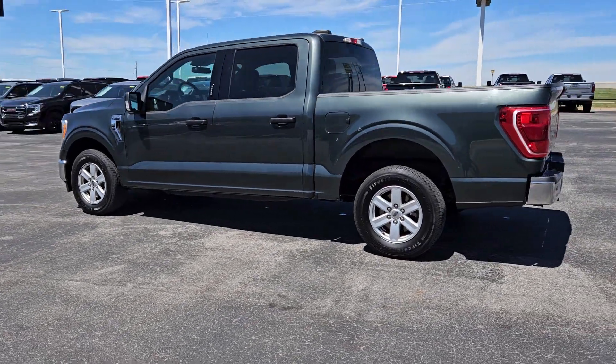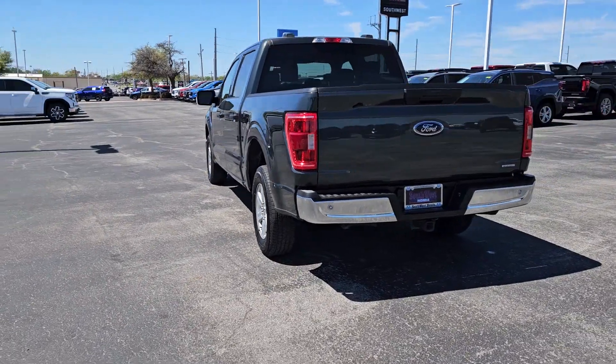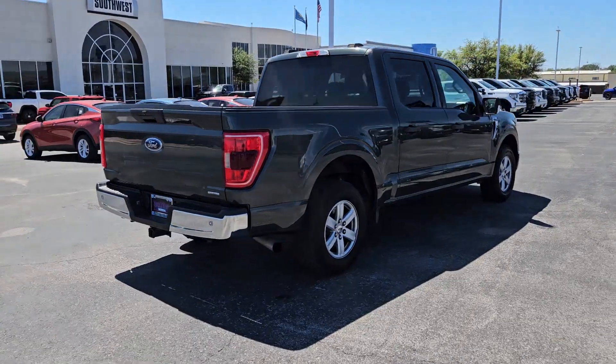Looking for your dream car? It could be the 2021 Ford F-150. With less than 70,000 miles on the odometer, this vehicle provides excellent value.